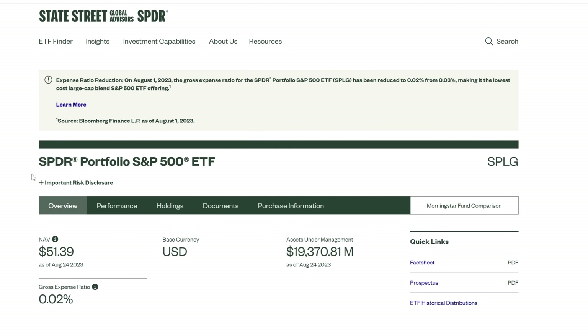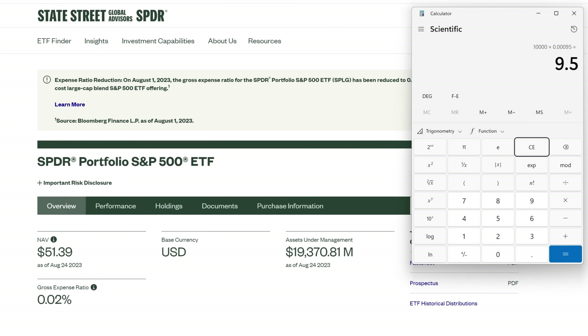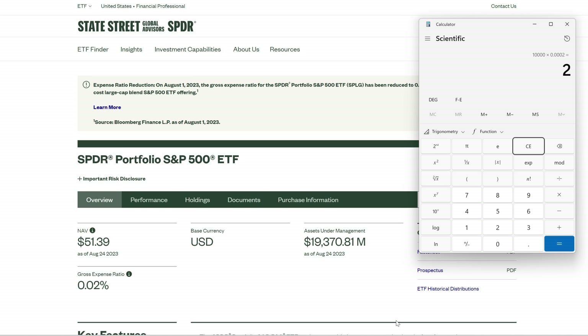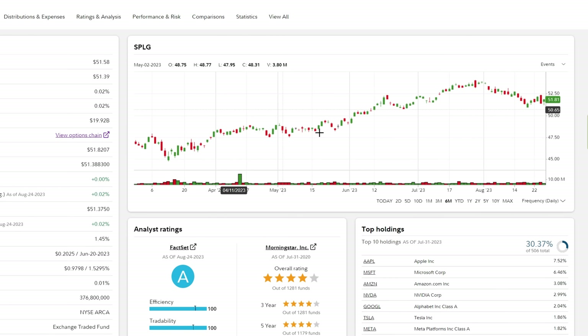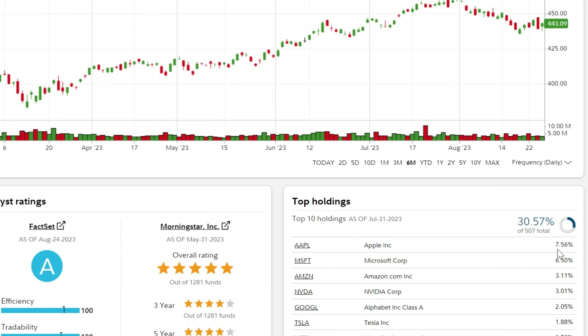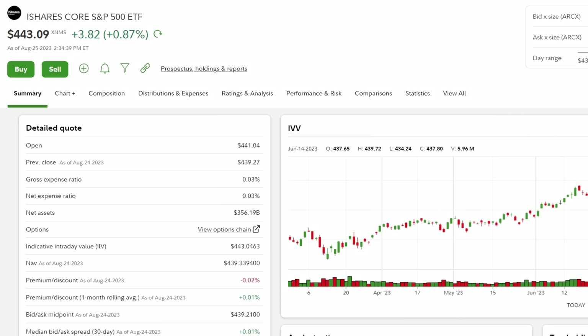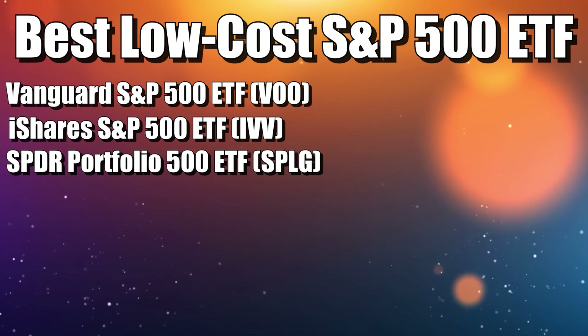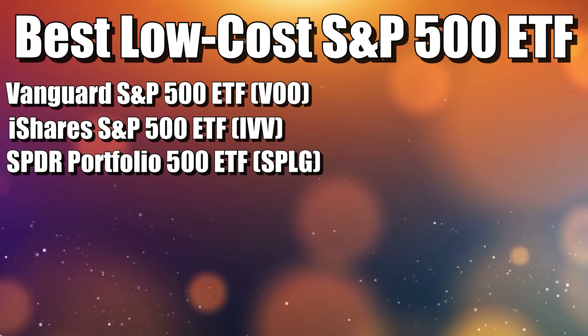The difference between 0.03% and 0.02% is not that big of a deal. On a $10,000 investment, the annual expense would be $2 for SPLG versus $3 for IVV and VOO. Even if you had $1 million, the cost would be $200 compared to $300. SPLG, VOO, and IVV all have the same 30.37% weighting in the top 10 holdings — they're fundamentally the same investments. The different prices are because they were launched on different dates, and SPLG is much lower but can be expected to go up.